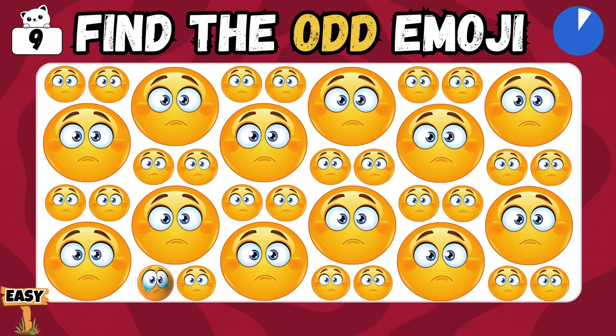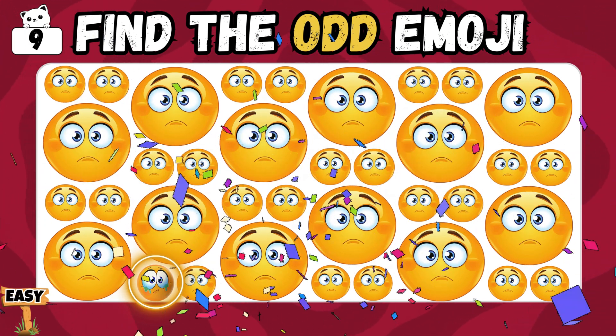Which one of the emoji looks odd to you? I hope you will get it! Nice work! You found the right one!